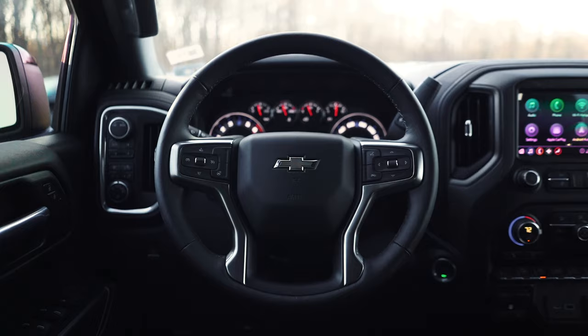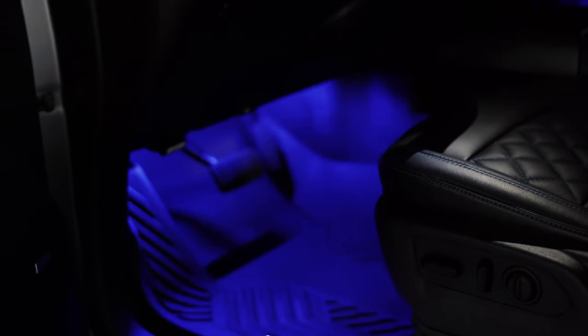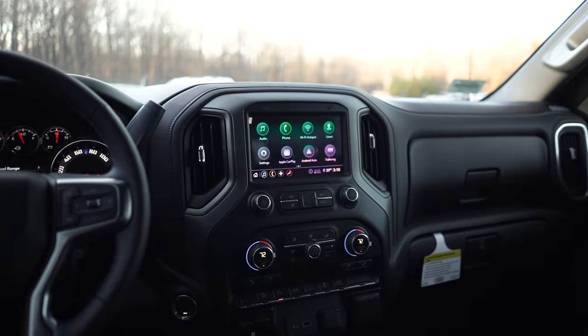On the inside, the Black Widow Performance package includes blue interior lighting accents, custom-stitched leather, satin interior accents, and more.